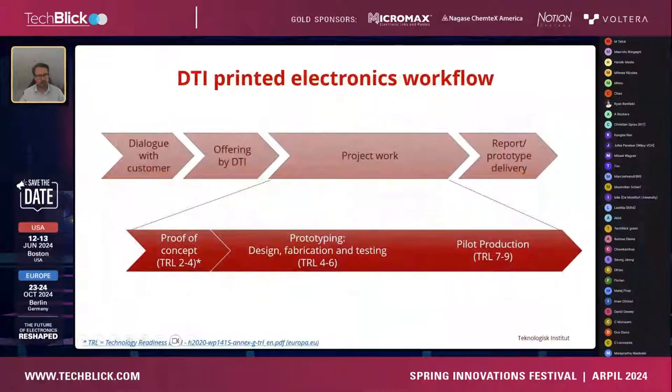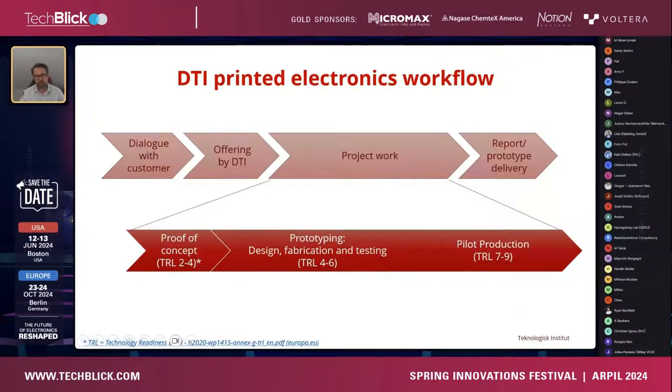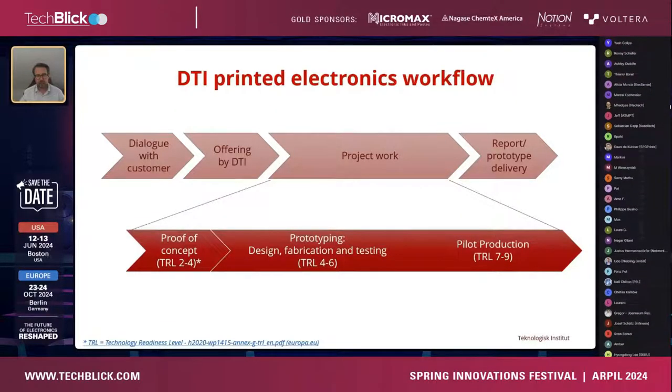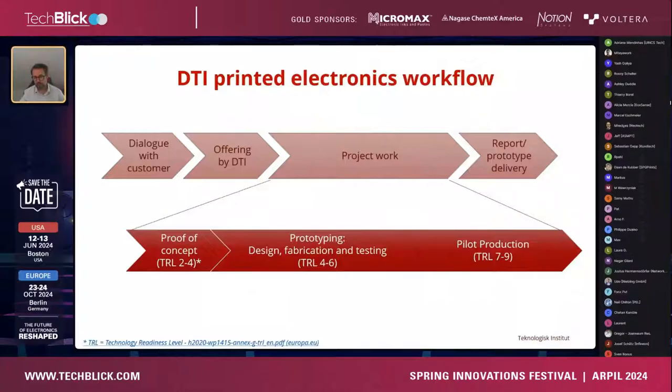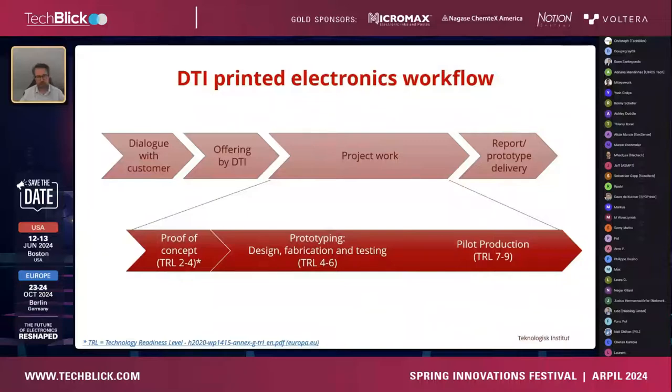In terms of commercial collaboration, we have quite a lot of dialogues with clients. We provide an offering, do the work once the offering is accepted, and then deliver reports and prototypes — either in the form of consultation or physical hardware. We work a lot with production, depending on what application or process we're looking into.